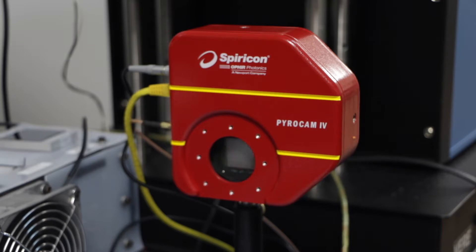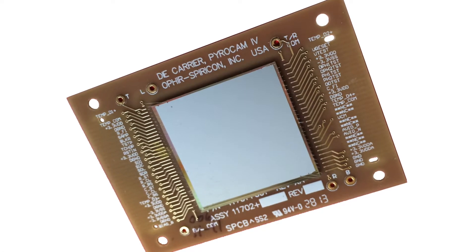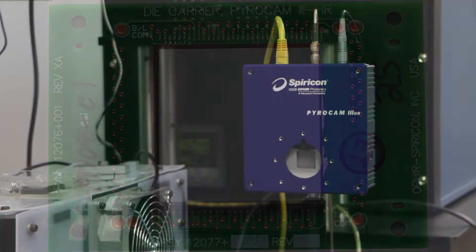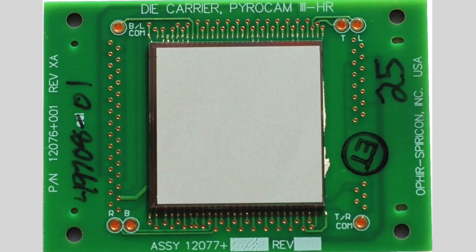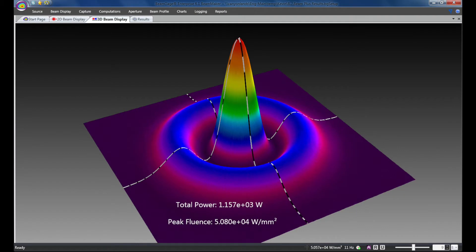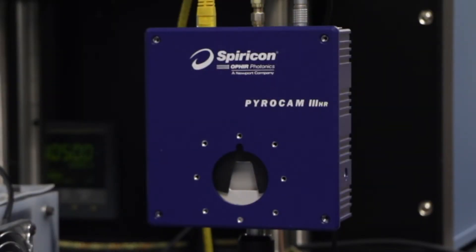The PyroCam 4 offers a 25.6 millimeter by 25.6 millimeter detector array, and the PyroCam 3HR offers a 12.8 millimeter by 12.8 millimeter detector array, with easy camera setup and quantitative image display through beam gauge software, a 16-bit digitizer, versatile gigabit Ethernet PC interface, and integrated chopper for continuous wave beams and thermal imaging.